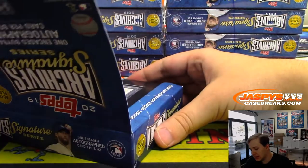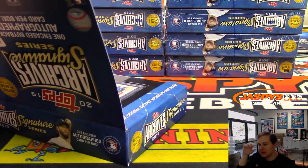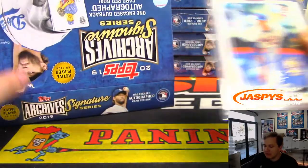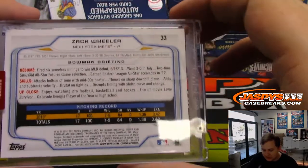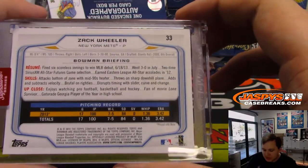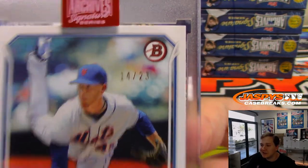Box 2. I heard this guy's on the trading block. This is kind of a retro Bowman — not retro, but six or seven years ago I think. This is Zach Wheeler, 14 out of 23. I like this Bowman look with the plain white borders. 2014 Bowman. Zach Wheeler, who I heard is on the trading block — maybe Yankees.